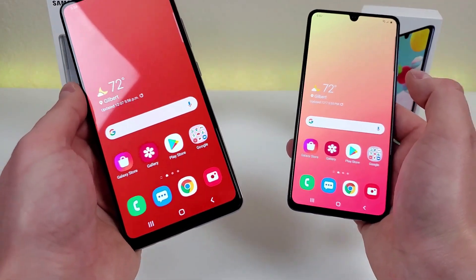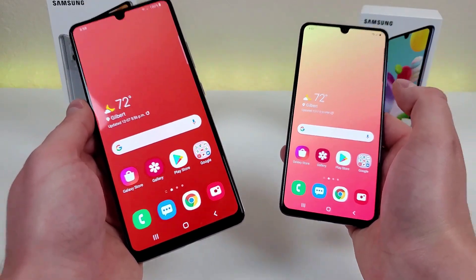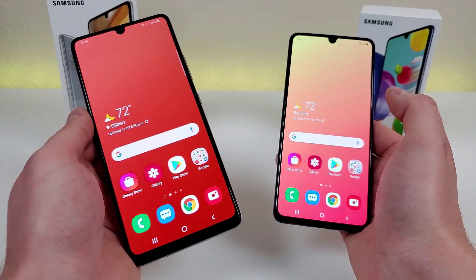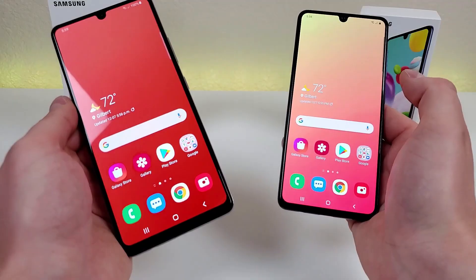As far as pricing and availability goes, it is different by country, and I will be updating the link in the video description so that you can see the most up-to-date pricing for both of these phones. I'd imagine that as time goes on, prices will go down for both of them, so definitely take a look and see.